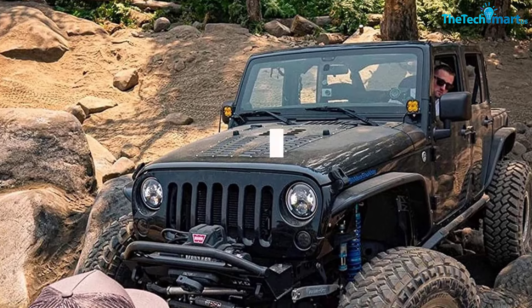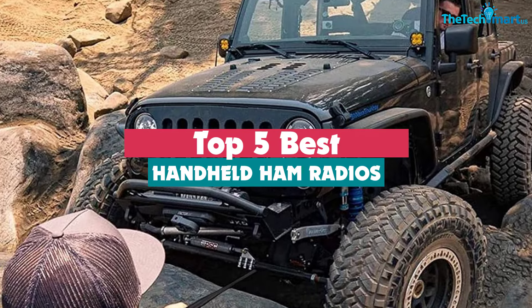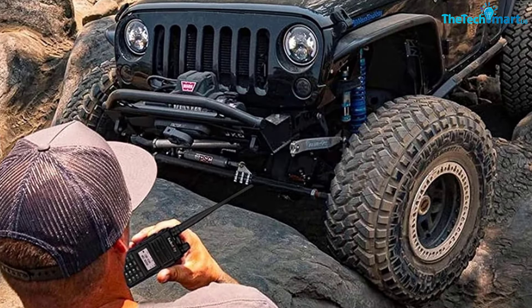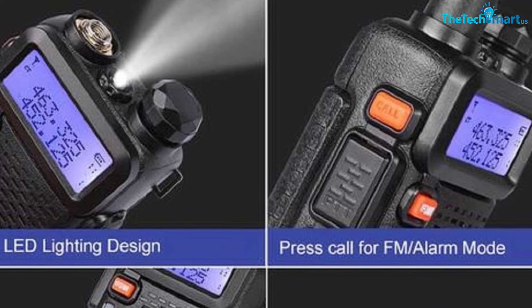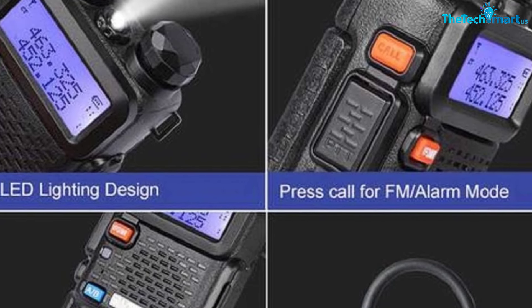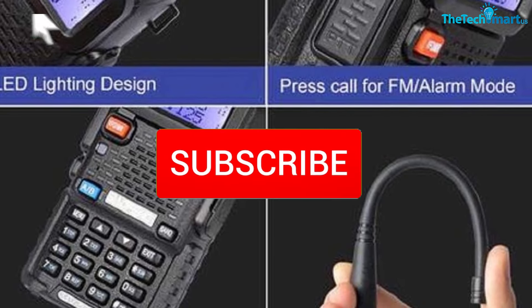In this video we're going to be checking out the top 5 best handheld ham radios available on the market for their true quality. This list is based on personal opinion and hours of research, listed based on popularity, quality, price, durability, and user opinions. For more information and updated prices, check the description below and subscribe for more reviews.